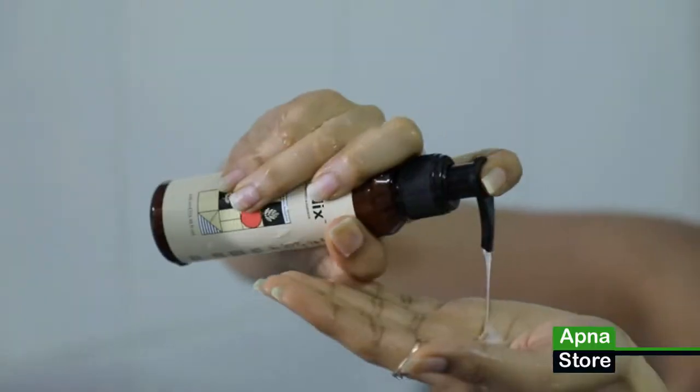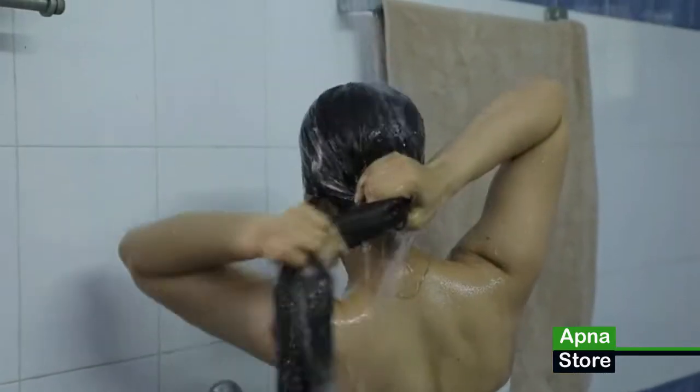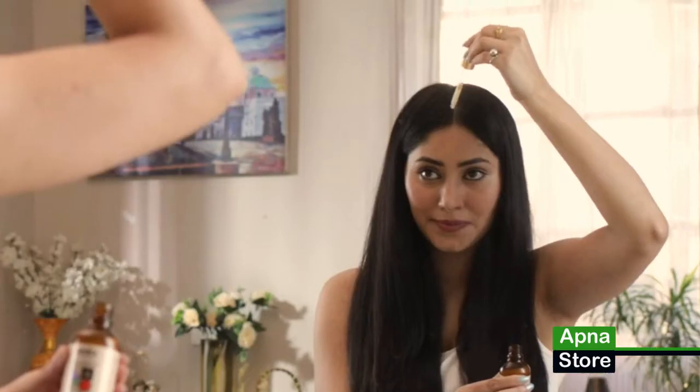Step 2: shampoo — gently massage the shampoo in and rinse off. Step 3: serum — take 3 to 5 ml of the serum in the dropper.